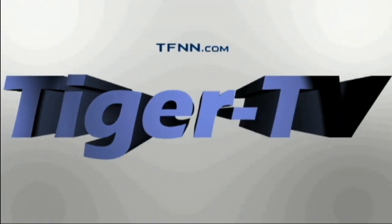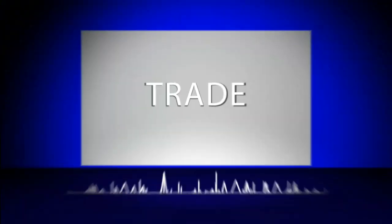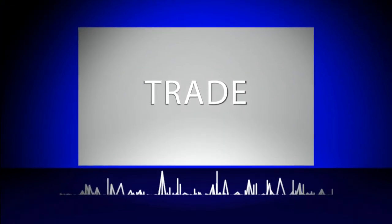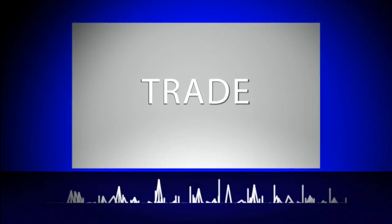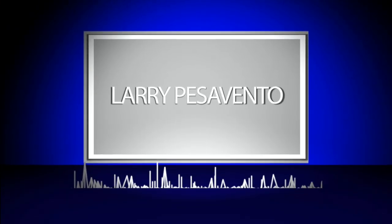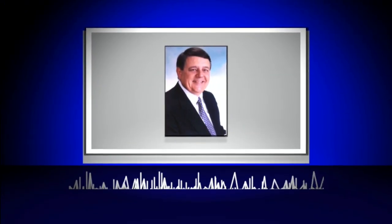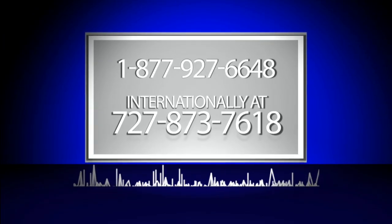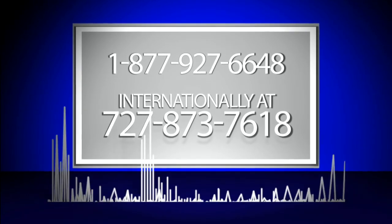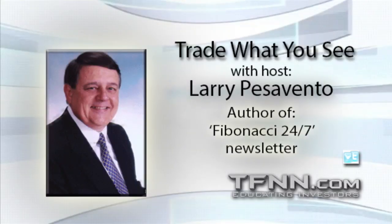The following is a presentation of TFNN. Trade What You See with Larry Pezzavento. Call now toll free at 1-877-927-6648 or internationally at 727-873-7618. Now, Larry Pezzavento. Looking good, Billy Ray. Feeling good, Louis.